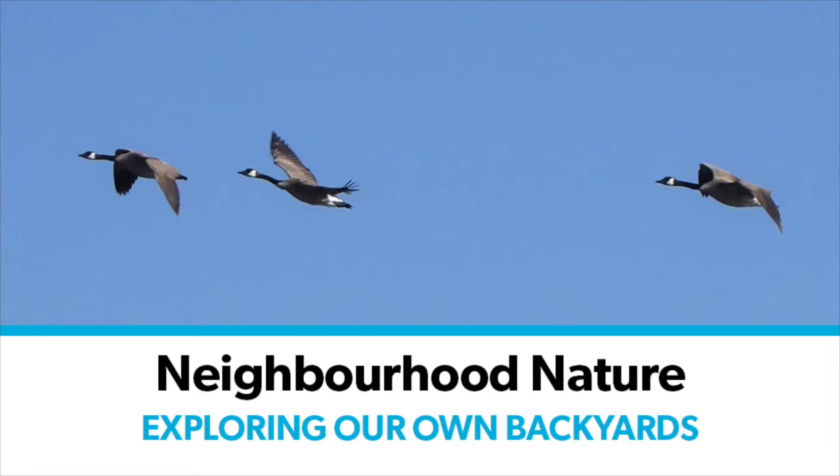Hello and welcome to Neighbourhood Nature. My name is Lisa and I'm a librarian at St. Albert Public Library, and my co-host is Hannah, who is a U of A student in animal biology. Today's episode is the final episode of Neighbourhood Nature and we're going to come full circle. In our first episode several months ago we talked about the birds coming back in the spring, and now we're going to talk about the birds going south in the winter, and we'll also take a look at what some of the insects are doing for the winter.